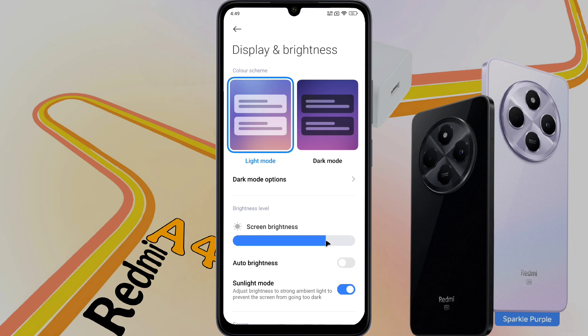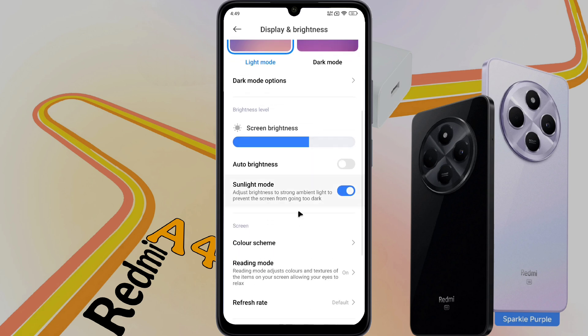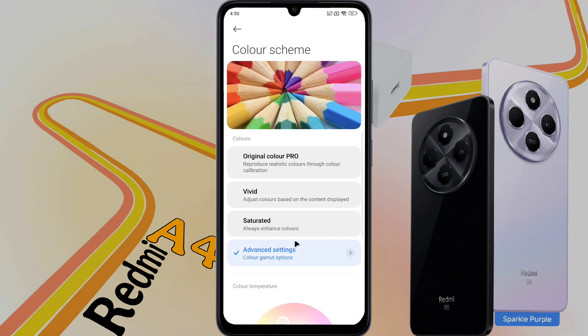After that you can manually adjust the brightness of your phone screen as per your need. If your phone has a Sunlight Mode, keep it on. Then click on Color Scheme. After clicking on Color Scheme, set the color to Original Color Pro.